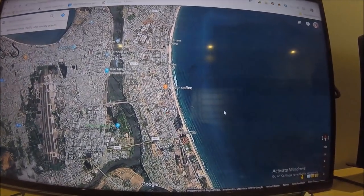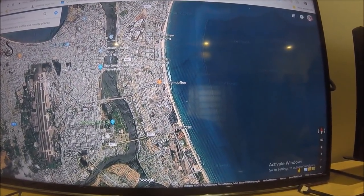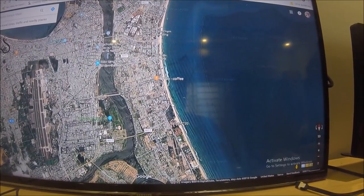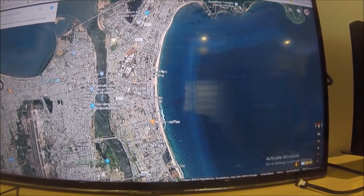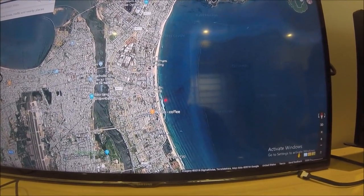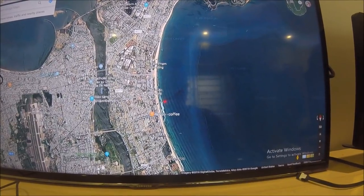Hey guys, so today I'm gonna do something a little different. I live in this area here, Mian, and I normally hunt the beaches from here and head up north. I never really go this far up, but you get the idea — I normally just hunt along here.